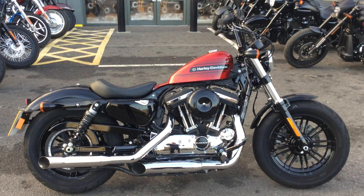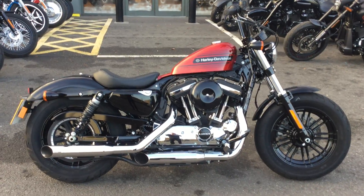If you are interested in the bike, please give us a call or visit our website for more information. That's Oxford Harley-Davidson — thanks for watching.